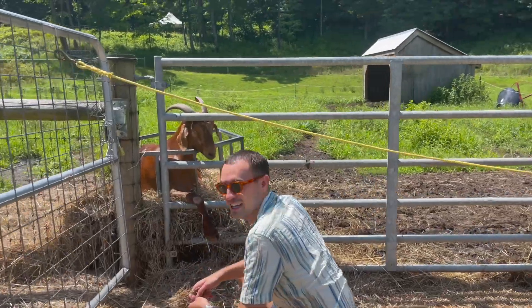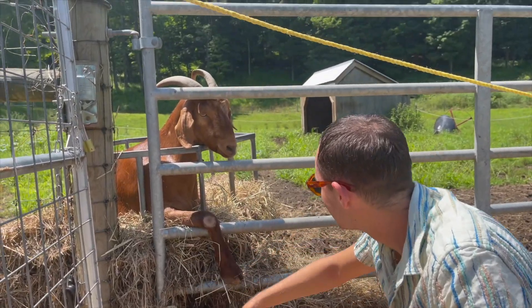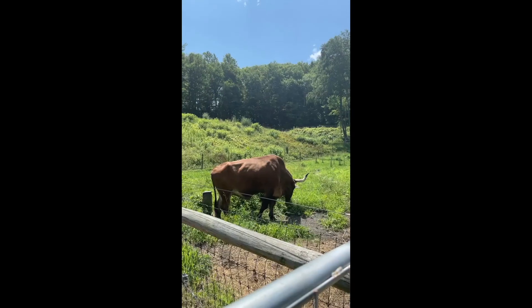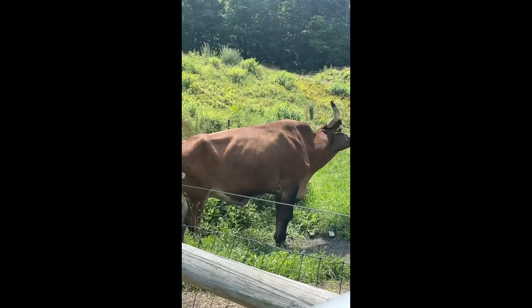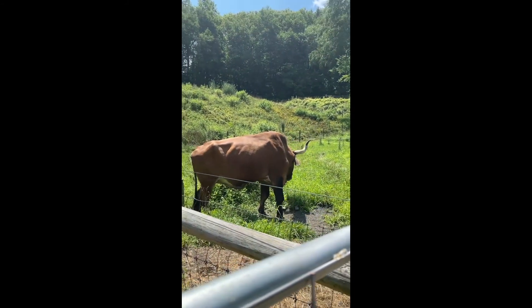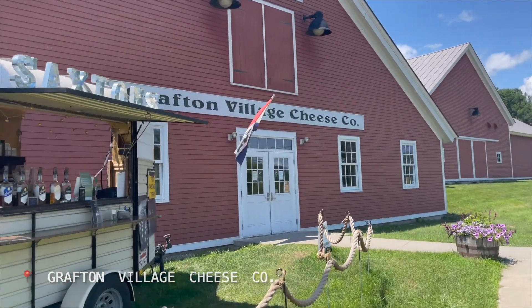Oh my god, look at this — he's beautiful! Wow, it's so majestic and so big. Obviously, anywhere there's cheese, we must go.